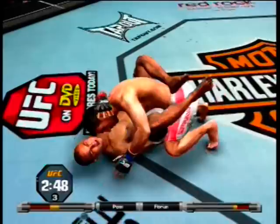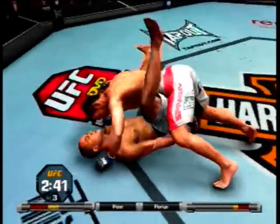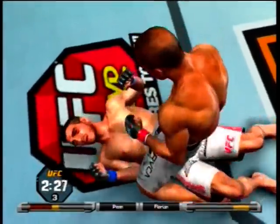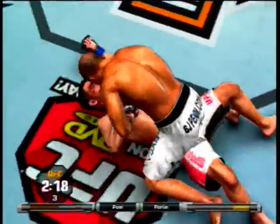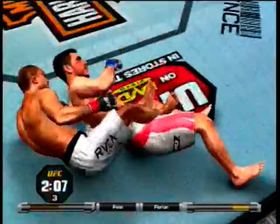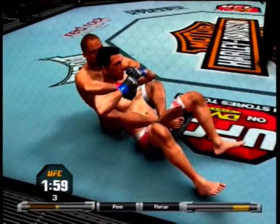It's a notch above most people in the world. Oh — reversal! Midway point of the fight. Oh, he's giving up his back. It looks like he's trying to set up a submission here.